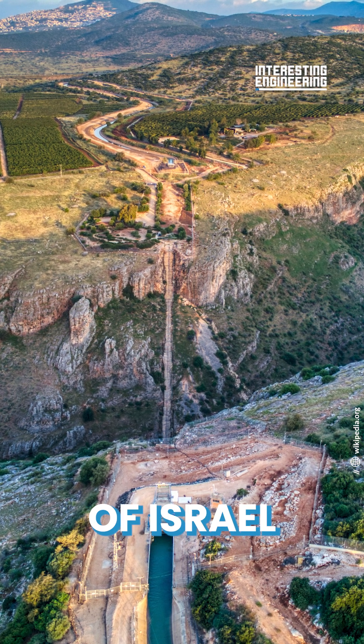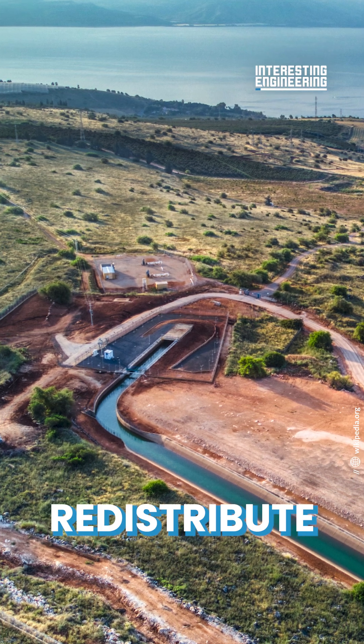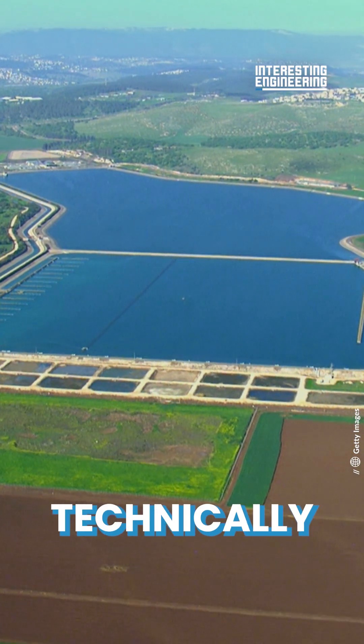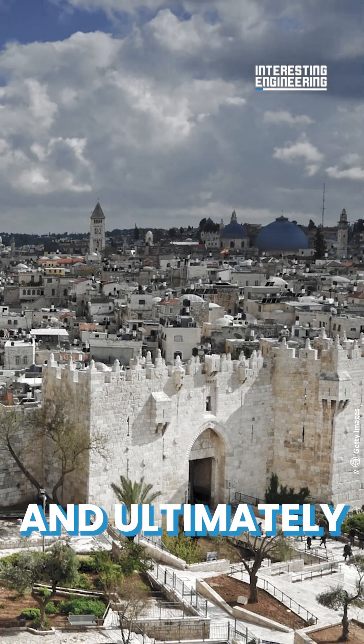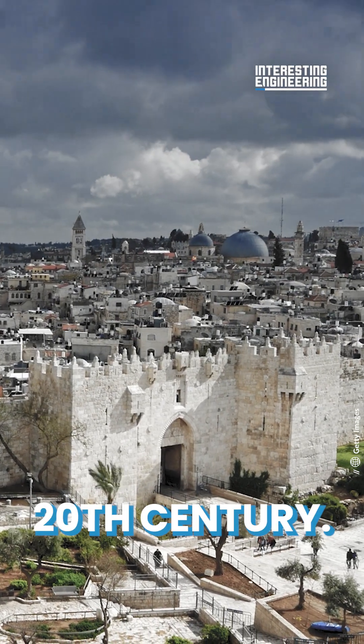The National Water Carrier of Israel was a megaproject drawn up to redistribute water across the entire land. It was ambitious, technically pioneering, and ultimately essential to the development and prosperity of Israel in the 20th century.